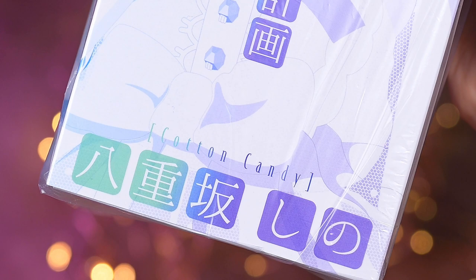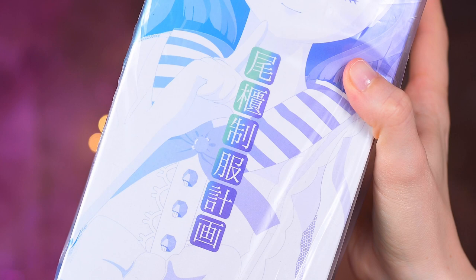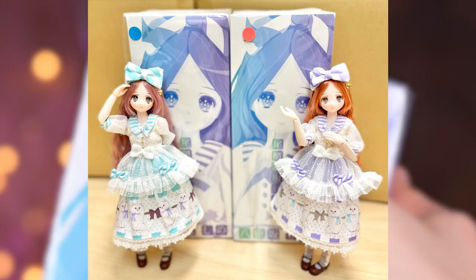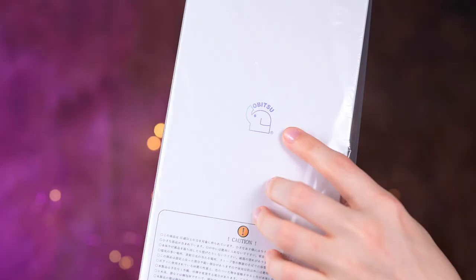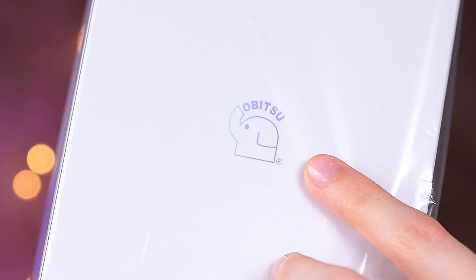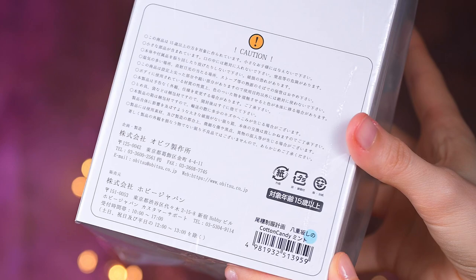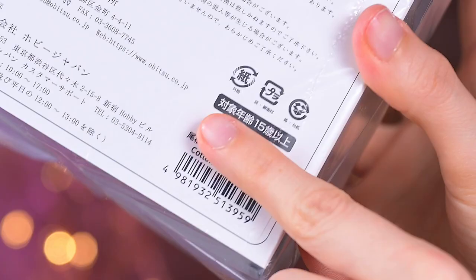On the bottom of the drawing it's written 'Cotton Candy' and the doll's name, Yayasaka Shino. Vertically there is the name of Abitsu's doll line, Uniform Project. On top is a blue round sticker indicating the mint version of the doll. The other doll's box apparently has an orange sticker. On the back of the box is an Abitsu logo in the same gradient colors, mint and lavender, along with caution information and Abitsu and Hobby Japan company details.